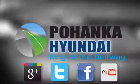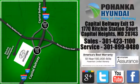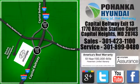Visit Pohanka Hyundai, King of the Beltway. We're conveniently located on the Capitol Beltway at Exit 13, 1770 Ritchie Station Court in Capitol Heights, Maryland.